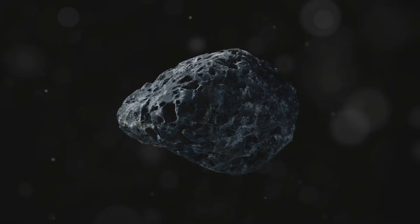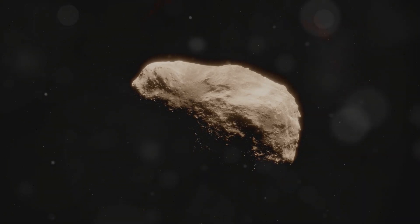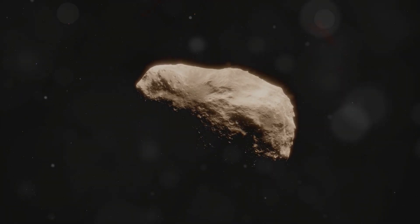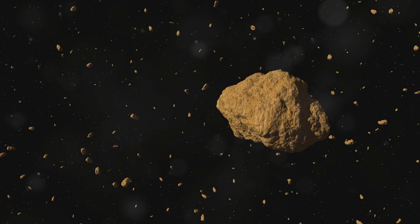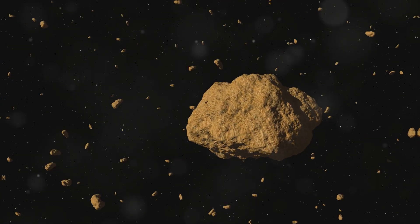There are three main types of asteroids: C-type, S-type, and M-type. C-type, or carbonaceous asteroids, are the most common and are rich in organic compounds. S-type, or silicate asteroids, are made up of metals and silicate rocks. M-type are metallic and rarer. Understanding these categories helps scientists learn about the building blocks of our solar system.